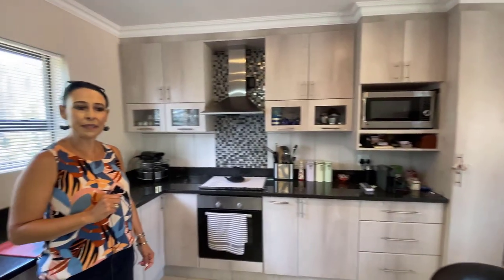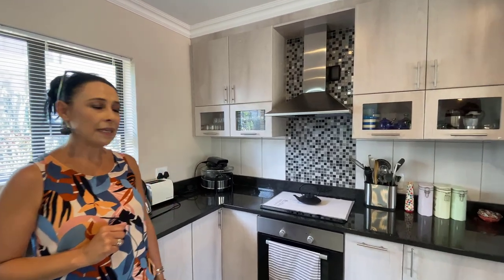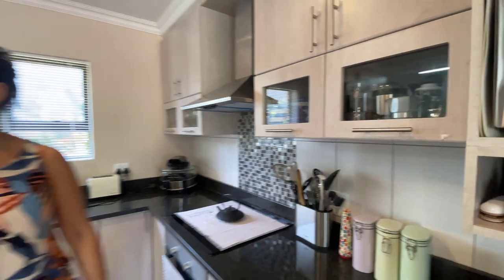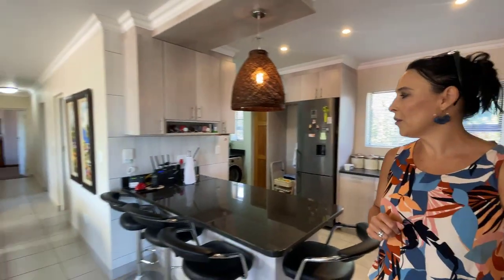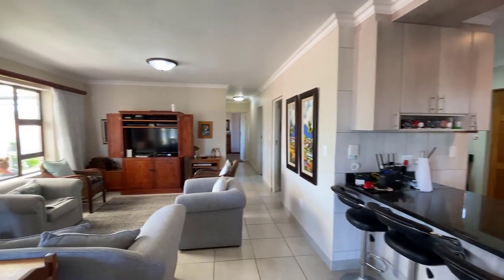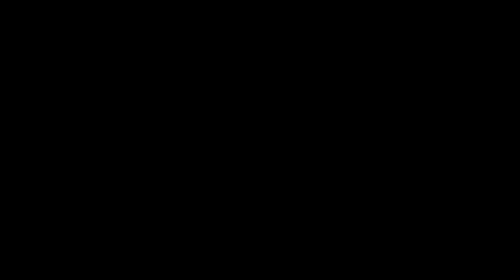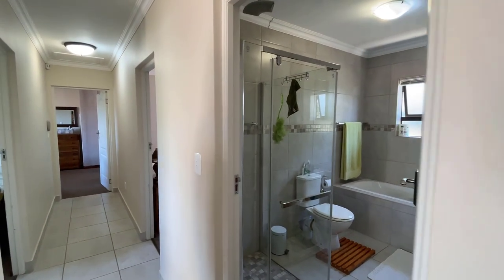The scullery is hidden and out of sight with enough built-in cupboards. The kitchen is lovely and spacious with a lot of built-in cupboards, granite tops, and just a feeling of a spacious family home, even though it is not very big to maintain.